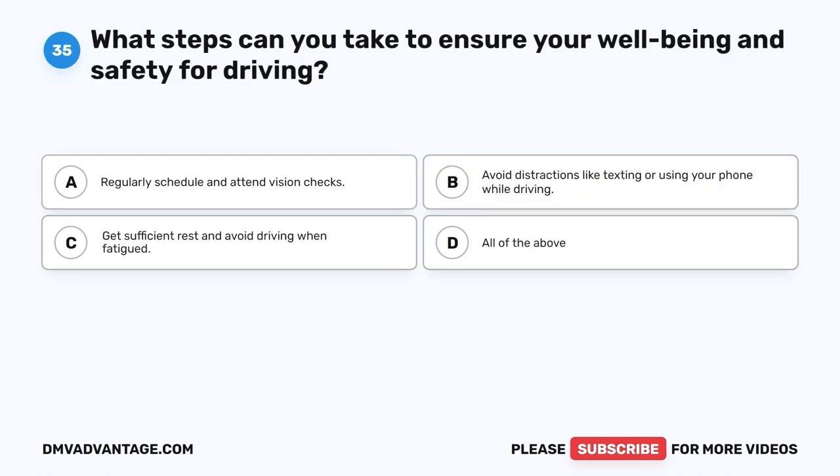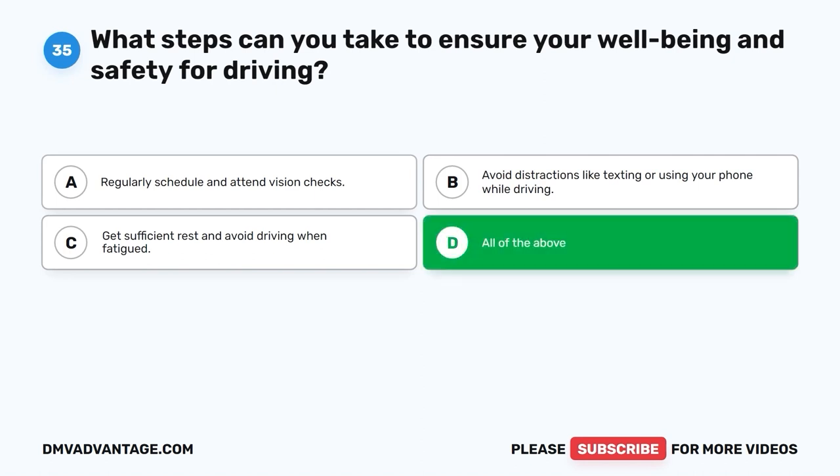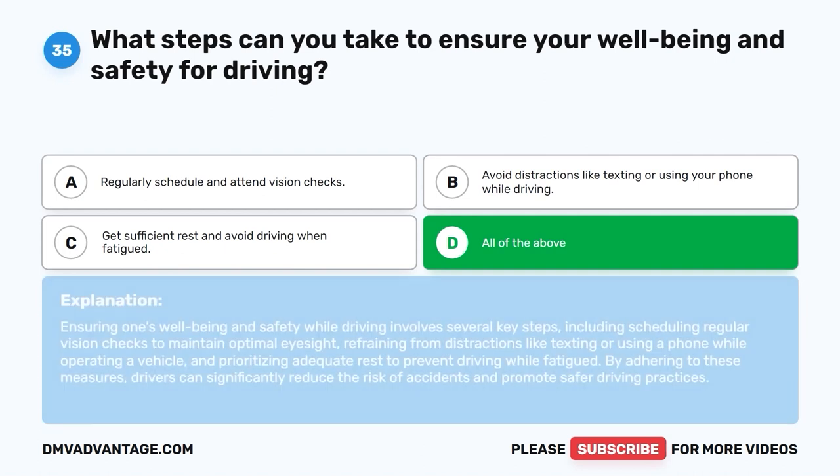Question 35: What steps can you take to ensure your well-being and safety for driving? A. Regularly schedule and attend vision checks. B. Avoid distractions like texting or using your phone while driving. C. Get sufficient rest and avoid driving when fatigued. D. All of the above. The correct answer is D, all of the above. Ensuring safety while driving involves scheduling regular vision checks, refraining from distractions like texting or using a phone, and prioritizing adequate rest to prevent driving while fatigued. By adhering to these measures, drivers can significantly reduce the risk of accidents.